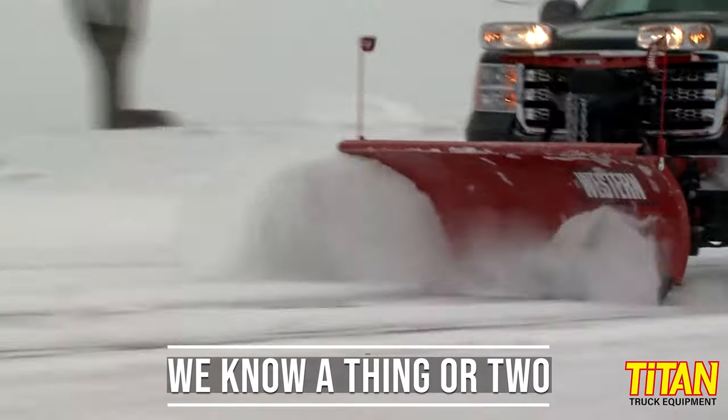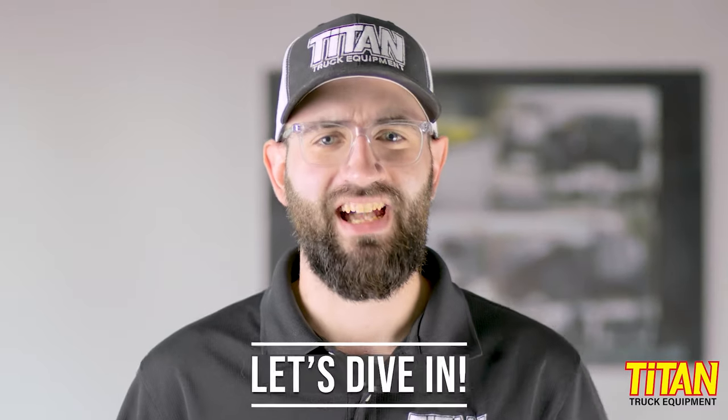Here's the deal. Titan Truck has been selling plows for decades. We've sold, installed, and serviced thousands of plows. What's more, many of us here at Titan have pushed our fair share of snow over the years as well, so what we're going to go over is based on a lot of experience. Let's dive in.